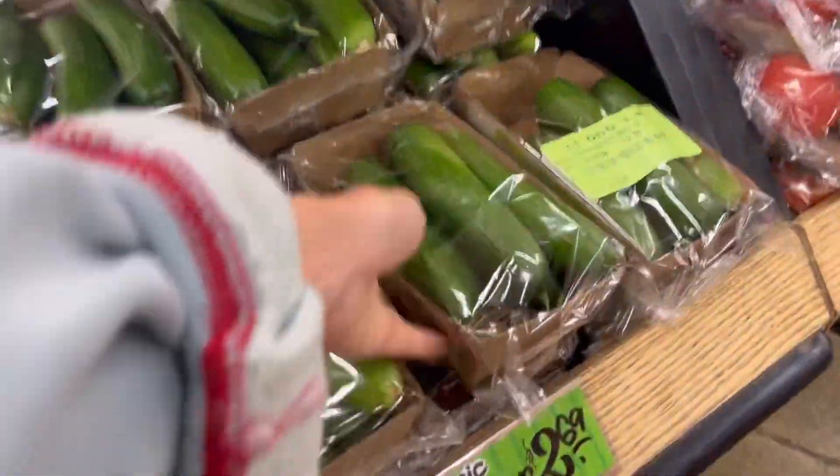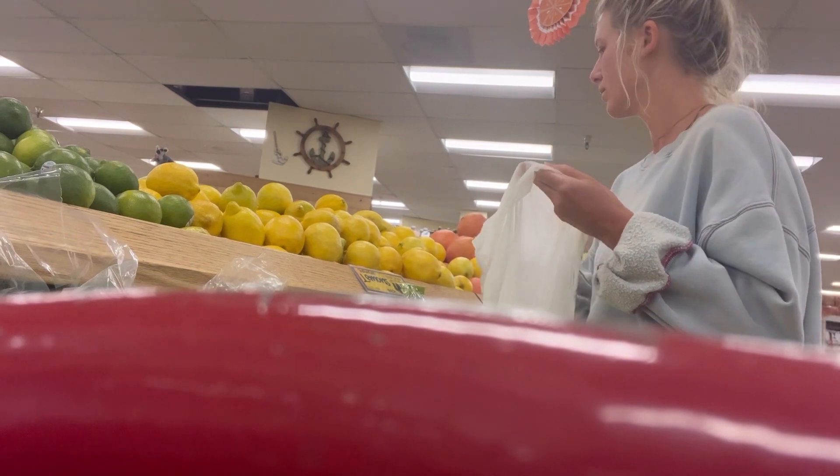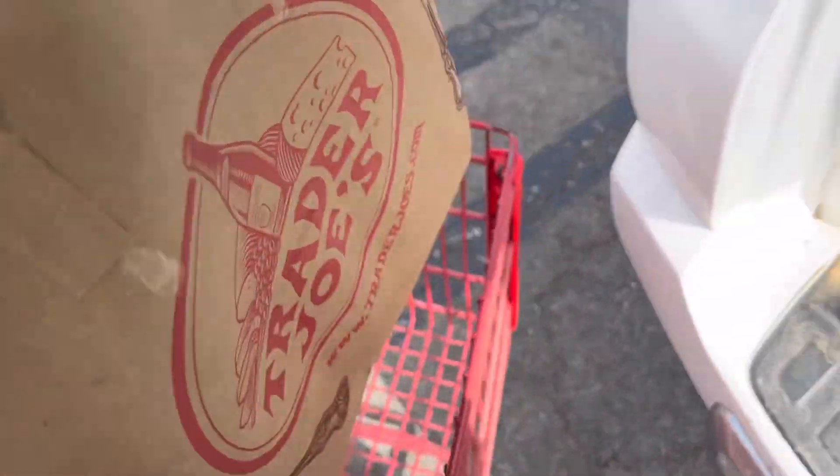That should all be under a hundred dollars — I really hope it is! Just got out of Trader Joe's and the total comes to $74.63, and that includes a bouquet of flowers. So I have about 25 bucks to spend at Lazy Acres, and I only have three or four things to get there — raw milk being one of them. Let's see if I can keep it at $25 or less.